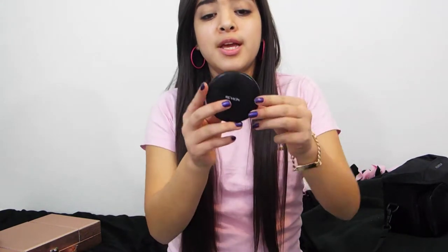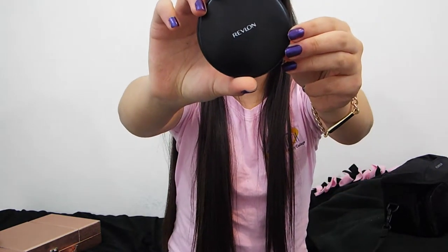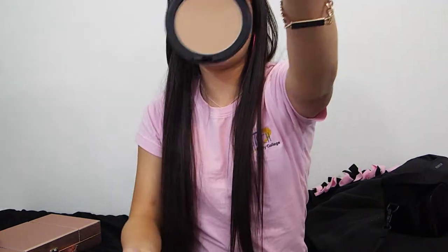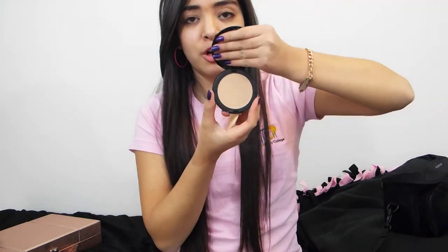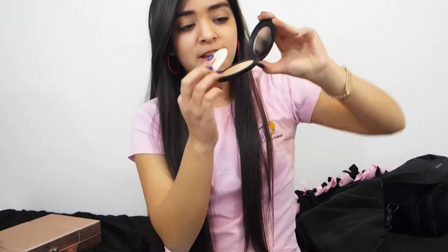Depending on which powder I like to use, I'll either use my Revlon one or my Ulta one. This is my Revlon Pressed Powder in the Colorstay Collection. It comes with a little sponge blender — I don't really use that — and a little mirror. This is just the powder I use to set in all my makeup if I'm not using my other one.